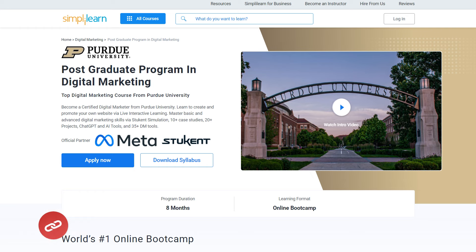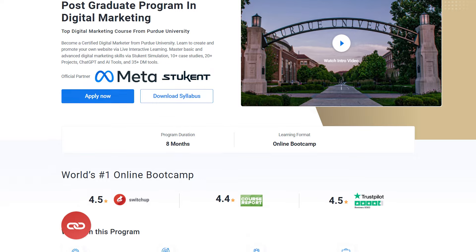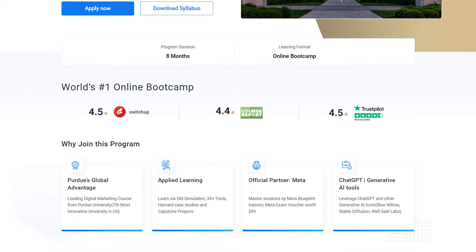If you are looking to get certified as a digital marketing professional, then you are at the right place. Let's take a small tour to know what Simply Learn's postgraduate program in digital marketing has for you.